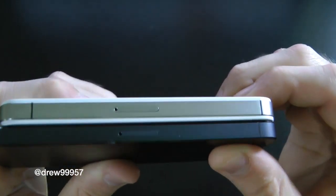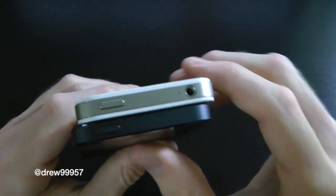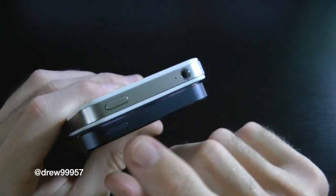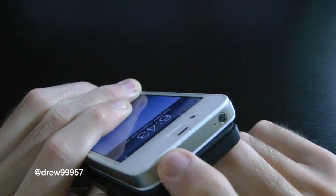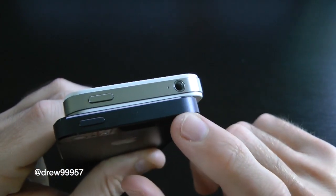On the side we have our SIM trays, which are a little bit smaller. Up at the top we have our power buttons — the power buttons are the same with a nice tactile feel. Over here we also have the headphone jack and microphone, and then on the other side there is nothing.